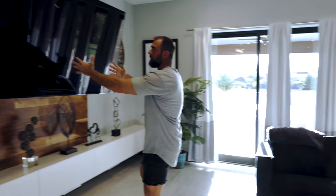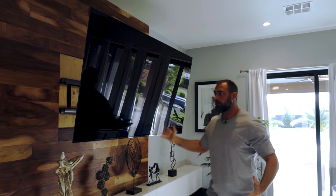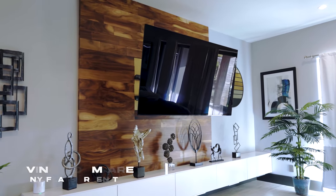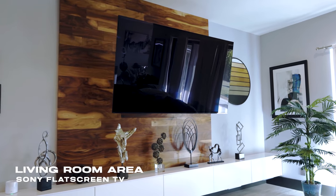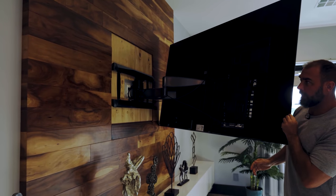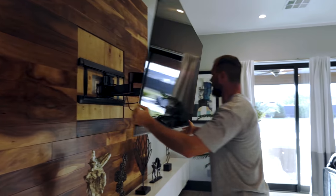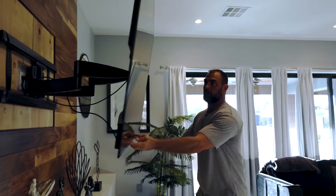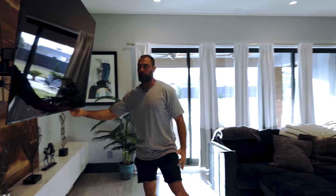This TV is the Sony Bravia — I don't know much about technology, but it is the best TV on the market. What I really like is this TV stand — I can get this like a 180-degree turn if I wanted, and I can pop it out so much that it kind of feels like you're in a movie theater a little bit.